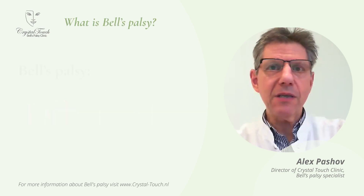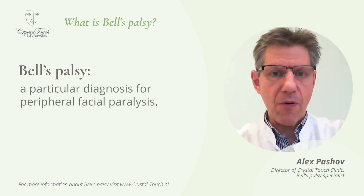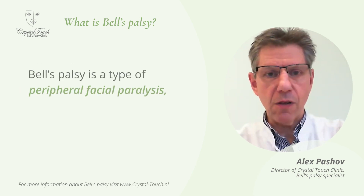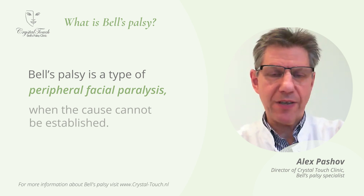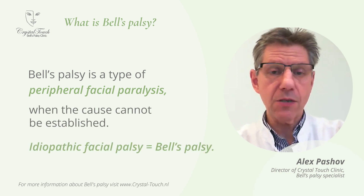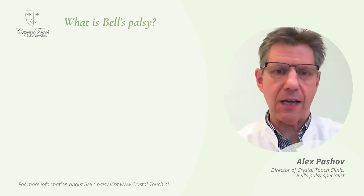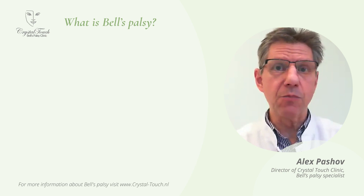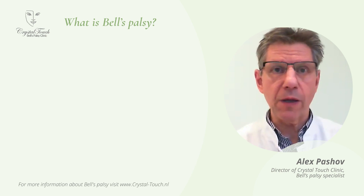In general, Bell's Palsy is a particular diagnosis for peripheral facial paralysis. So essentially the correct name of this functional disorder is a peripheral facial paralysis. And only when the cause of this paralysis cannot be established, then it is considered an idiopathic facial paralysis, which then gets the name Bell's Palsy. Today we are discussing a classical Bell's Palsy and not so-called congenital facial palsy, which appears at birth. That particular kind of facial palsy will be discussed in one of the following recordings.